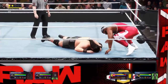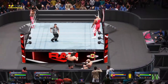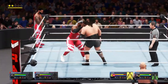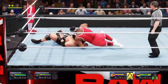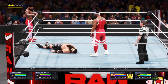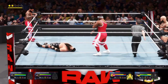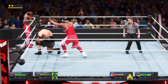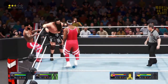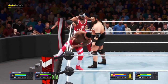Good lord, so effective. Desperately trying to get to the corner now — it's not going to be easy though, Michael. Are we going to see the tag? I think so, Michael, I really do. He gets the tag!